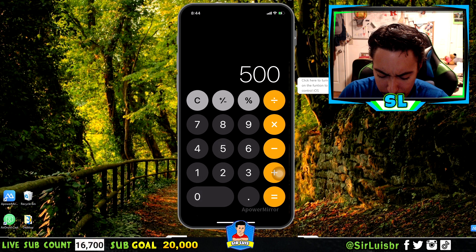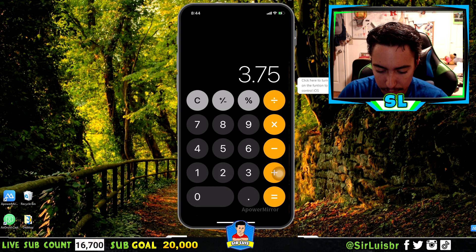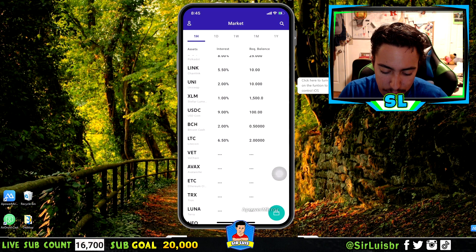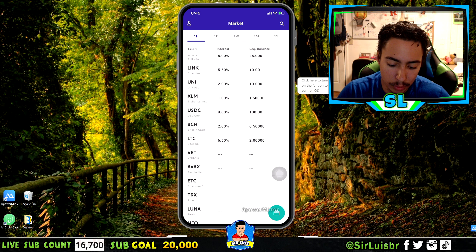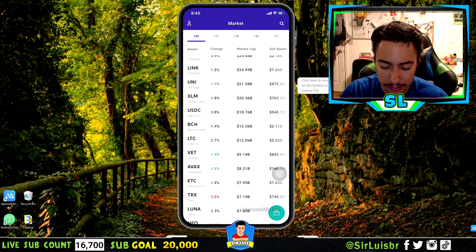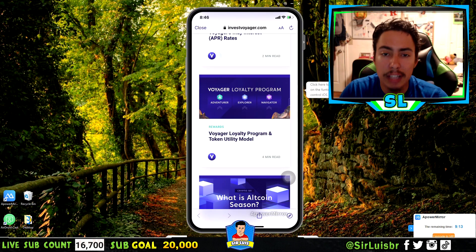If you have $500 in USD Coin, that's $500 times 0.09 divided by 12 = $3.75 a month. Obviously the more you have the more you earn, but this is a great way to start earning interest right away since USD Coin has the lowest minimum at $100 and the highest interest rate at 9% APY. I definitely recommend it if you're still researching other coins on Voyager.